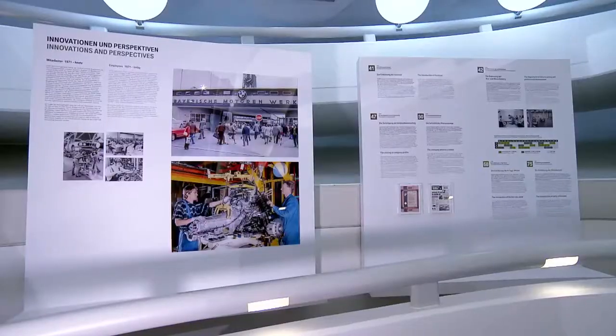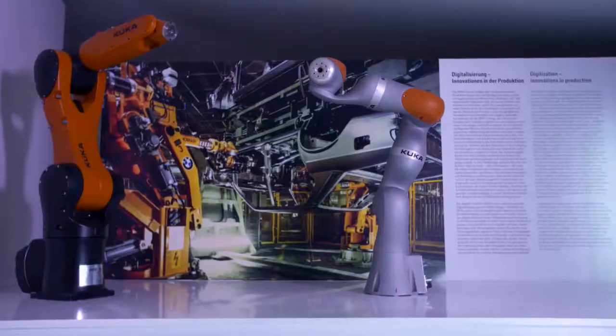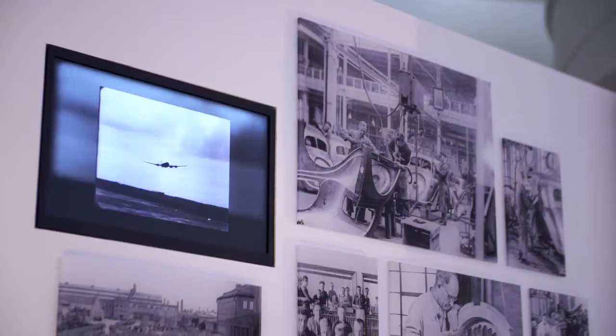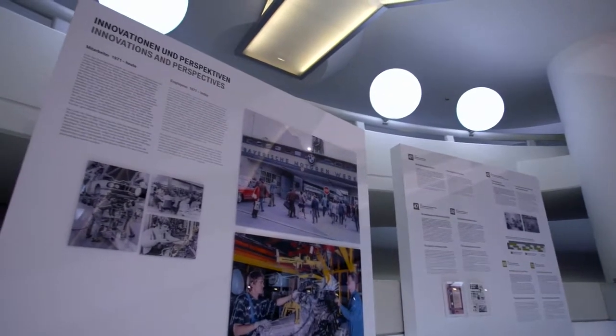Key developments in the company itself are presented via topic boards. Small exhibits convey the standards and zeitgeist of each era. Rare film footage and photographs make a visit to the show at the BMW Museum truly special. 100 Masterpieces runs until the 30th of September 2017.